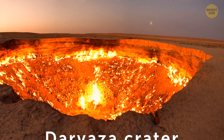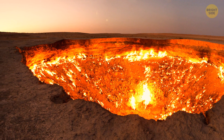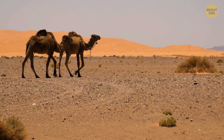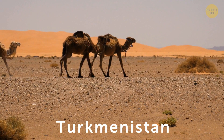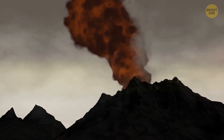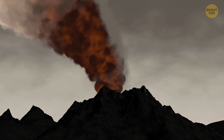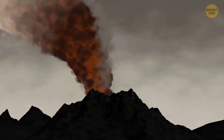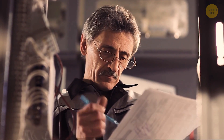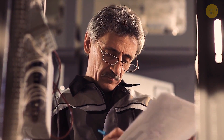Darvaza Crater is one of the world's most unique spots. It's a burning hole people actually made more than 40 years ago — a gaping crater that opened up in the desert of Turkmenistan, most likely a consequence of a drilling mishap. Geologists then set it on fire on purpose, afraid those noxious gases would have a negative impact on the environment, and also to prevent the spread of methane gas after the ground below the drilling rig collapsed into a cavern.